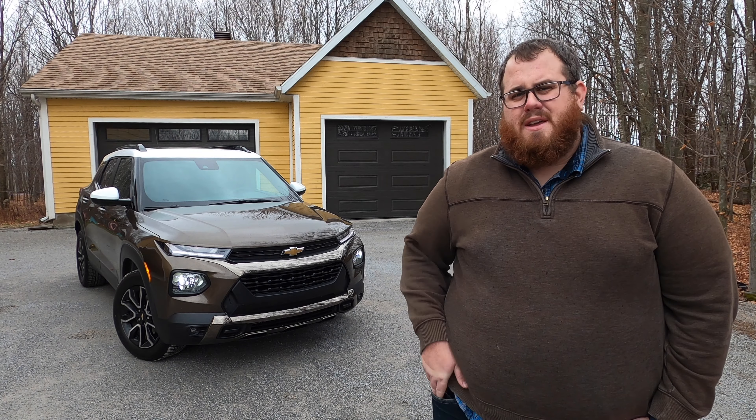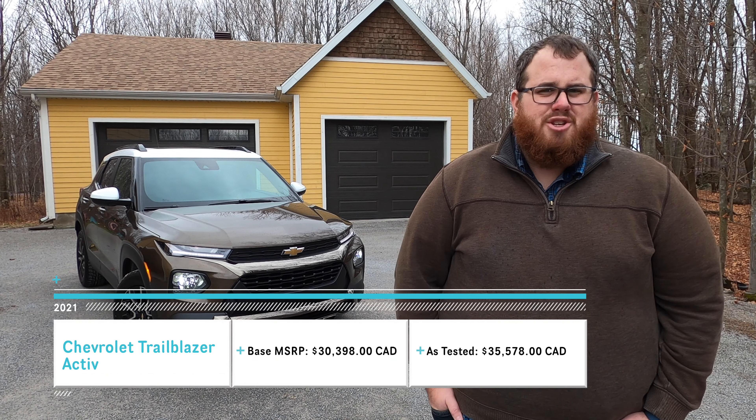There are two things that are insanely popular right now in the car world: subcompact crossovers and nostalgia. That's why Chevrolet decided to come out with a car that would fit both. Our spotlight is on this 2021 Chevrolet Trailblazer Active.